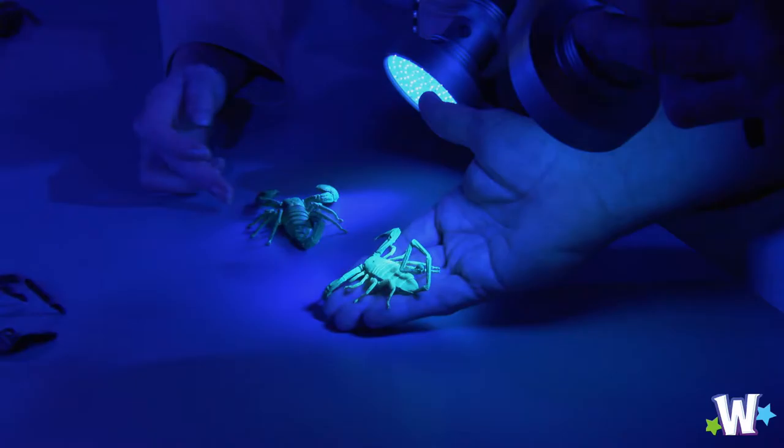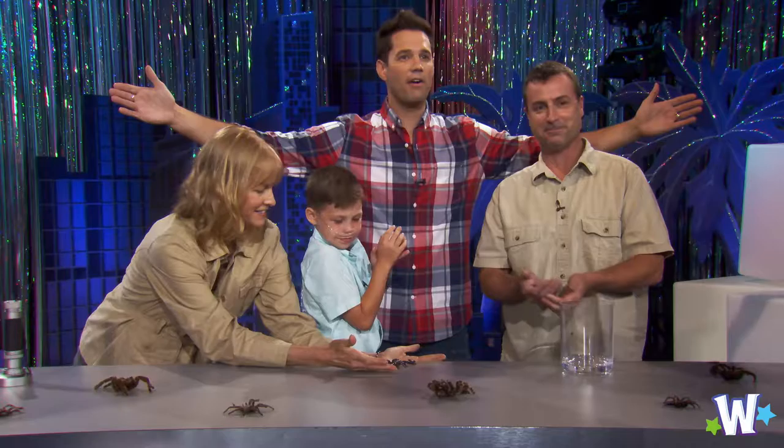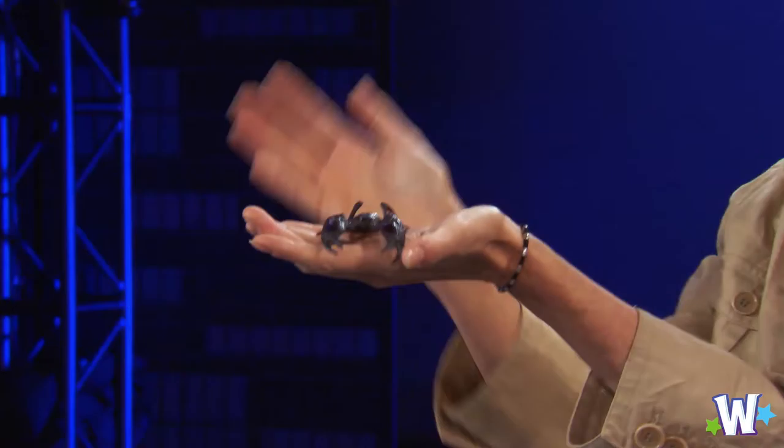This is fantastic — this is unbelievable. Thank you, one more round of applause. Thank you guys so much. We'll come right back. When we come back it's gonna be Quick Draw.